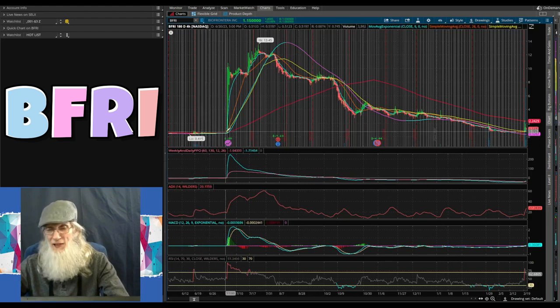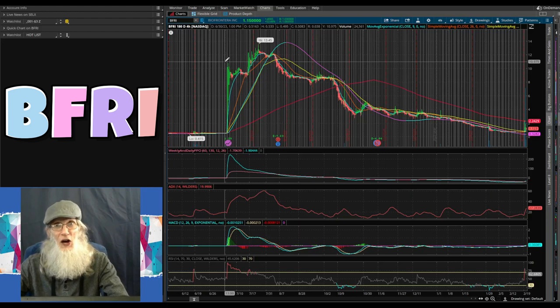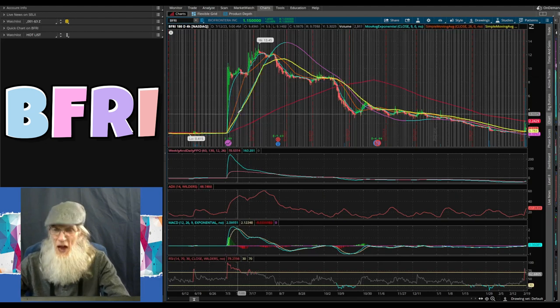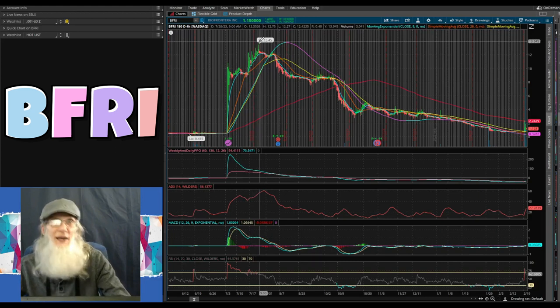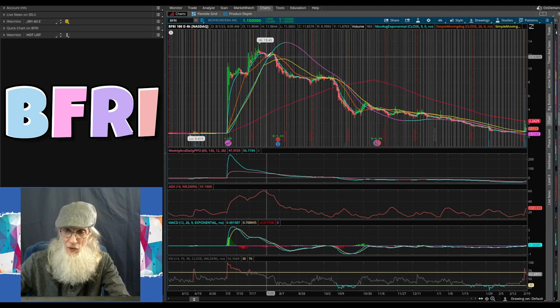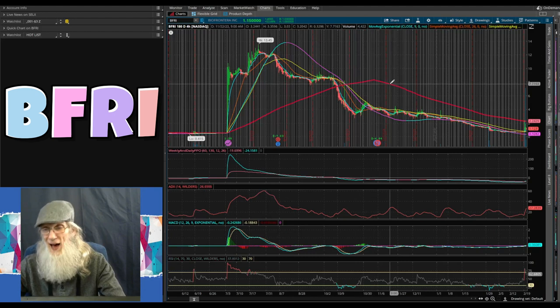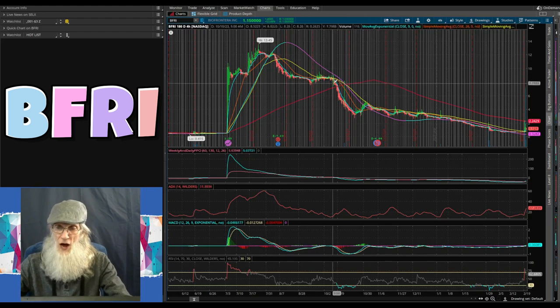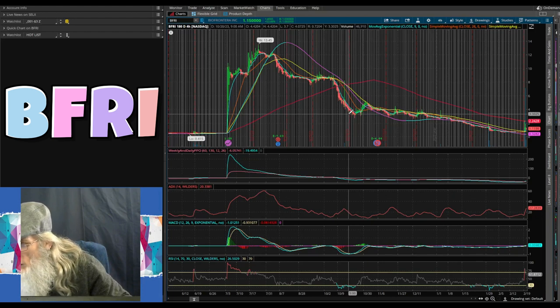We're looking at Bio Frontier ticker BFRI, charted on my free trading platform thinkorswim. This is a four-hour six-month view. We've got a low about six months ago of 41 cents, then at the beginning of July they had a one-for-twenty reverse split — the price was roughly 50 cents and pushed all the way up to about ten dollars. It looked like a successful reverse split because it did not come tumbling right back down — she went sideways about 10 days, hit the 20-day SMA, bounced to a new high of $13.45.